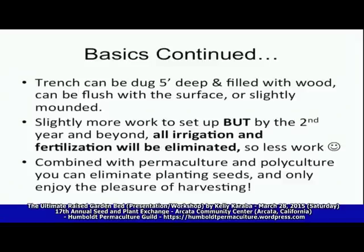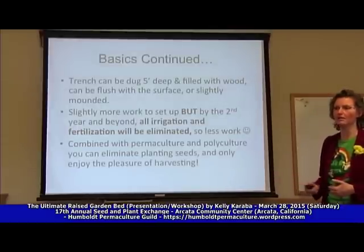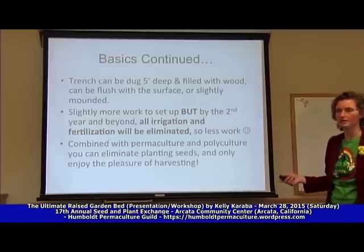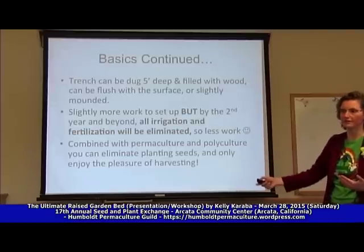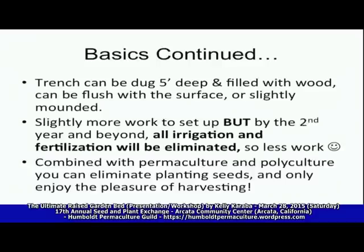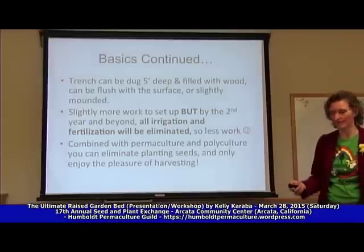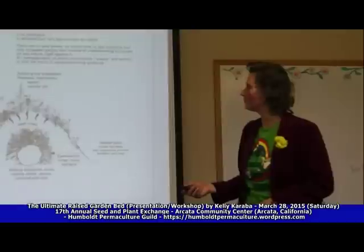You can dig down a trench five feet deep or you can do it right on the surface — there are so many creative ways to get with this. With a few friends in a day or so you can set this up and then eliminate the need for watering, tilling, and fertilizing until that wood is gone, which sometimes lasts 30 to 50 years depending on the size of wood inside. Combined with permaculture and polyculture you can also eliminate the need to plant seeds, because now you're growing plants that seed themselves.